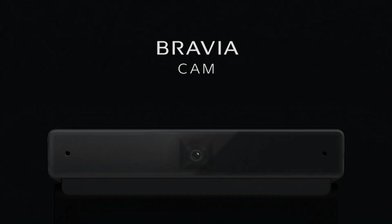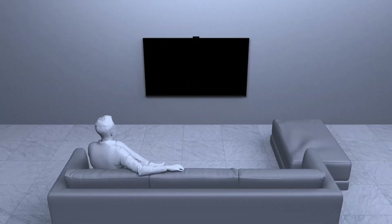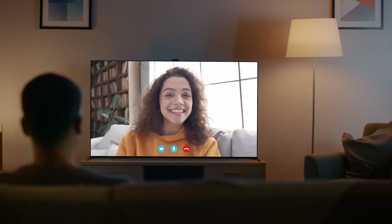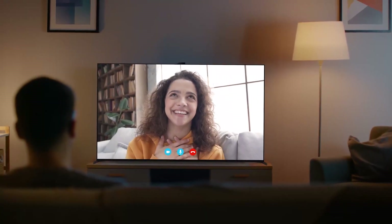Bravia Cam is included, giving advanced picture and sound optimization matched to your environment, and it unleashes fun new ways to enjoy your TV, including the ability to video chat with friends and family on the big screen.